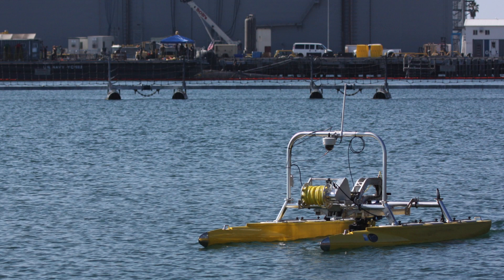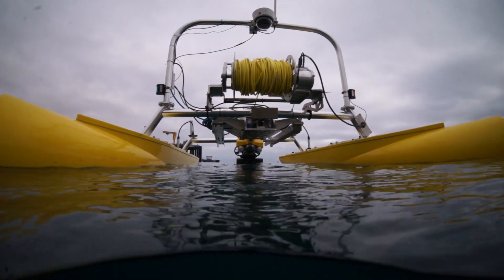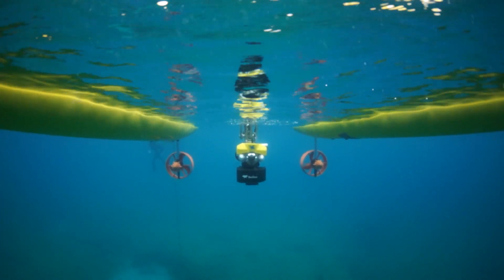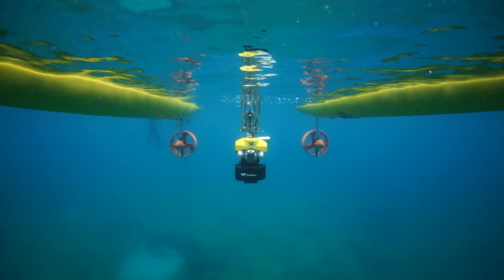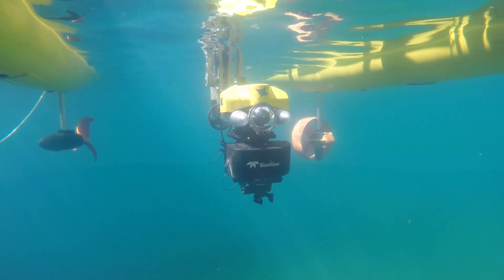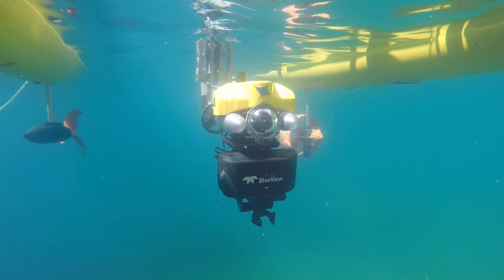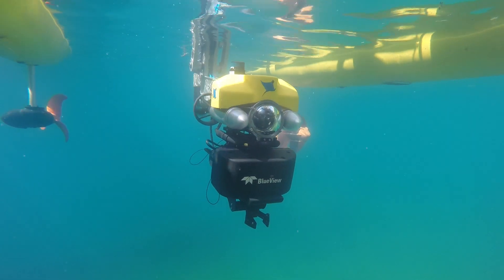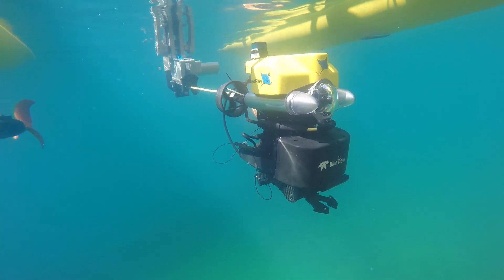With this new capability, the STID-N system can rapidly and autonomously transit to a search area in Mode 1, where the ROV is out of the water. Upon arriving at the search area, STID-N transitions to Mode 2 by autonomously lowering its arm holding the ROV, placing the sonar in the water so autonomous searching can begin. If an item of interest is found, the ROV can be undocked from the arm for a closer inspection, which is Mode 3.